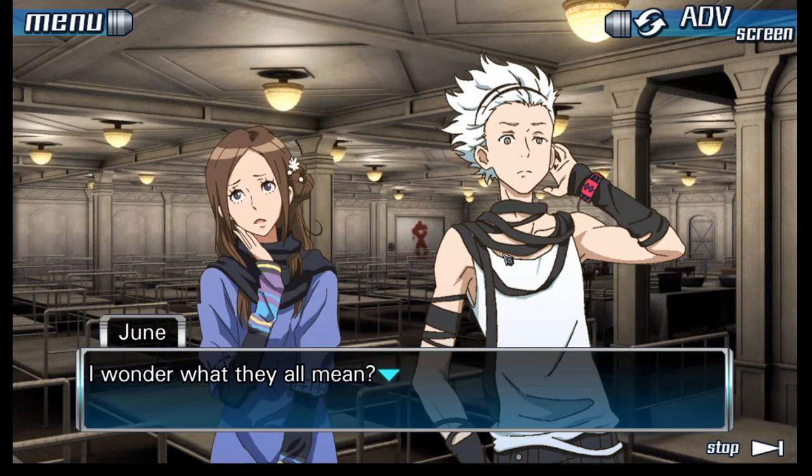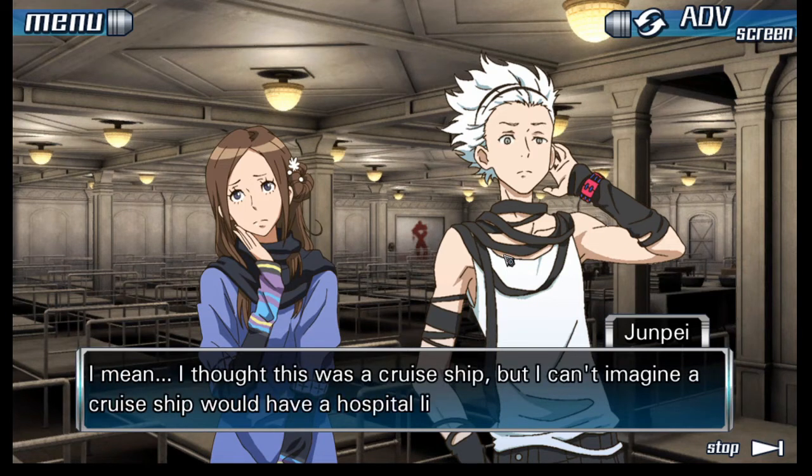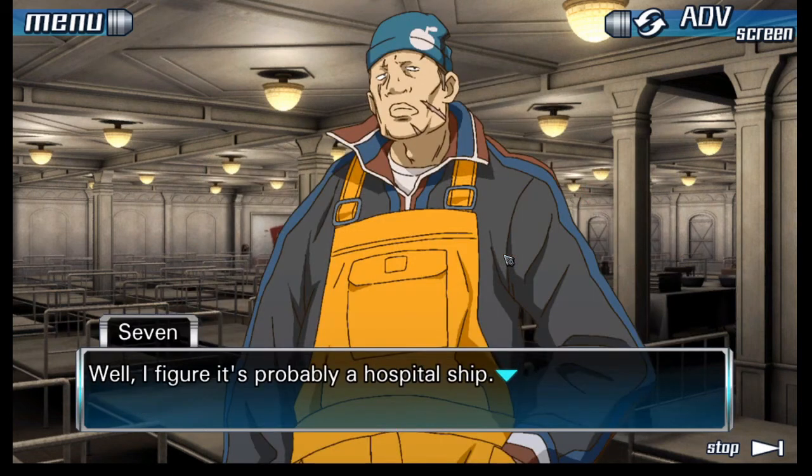I wonder what they all mean. What's the deal with this room? I thought this was a cruise ship, but I can't imagine a cruise ship would have a hospital like this. Well, I figure it's probably a hospital ship.